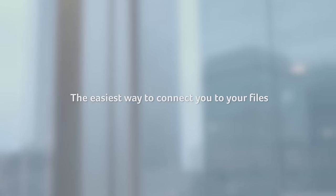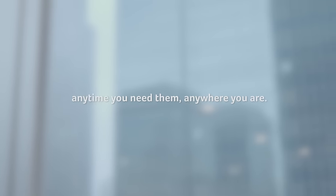The easiest way to connect you to your files. Anytime you need them, anywhere you are. AB Files.